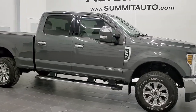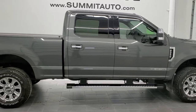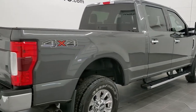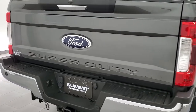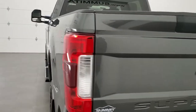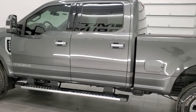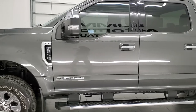This is stock number 11312. We are here at Summit Automotive in Fond du Lac, Wisconsin — your new and used heavy-duty truck headquarters. Today we are checking out this super clean 2018 Ford F-250 crew cab short box. This truck has the 6.7 liter Power Stroke diesel. It has been fully safetied and inspected by our service shop, has a fresh oil and filter change, all the fluids have been checked and topped off, and this truck is 100% ready to go.